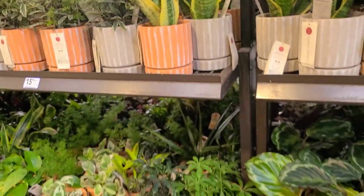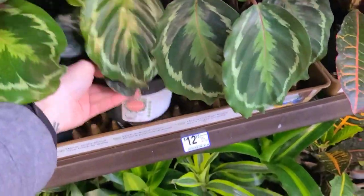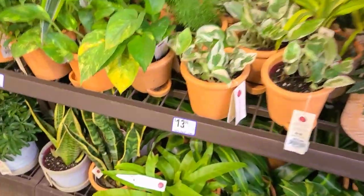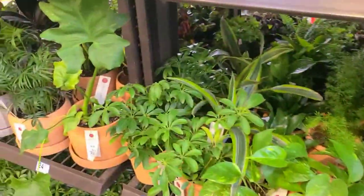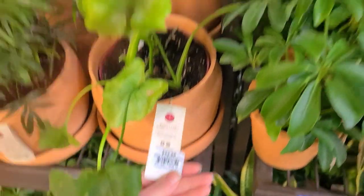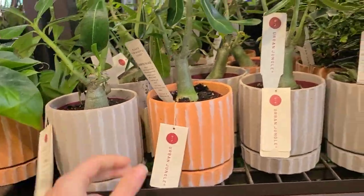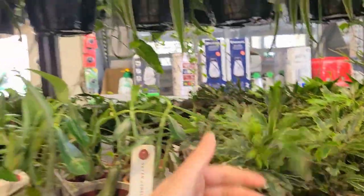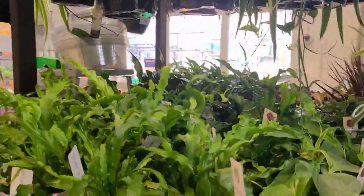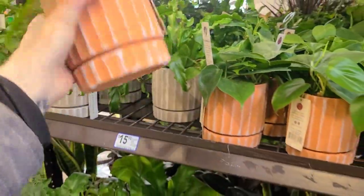That's cute, I don't need it but I kind of want it now. Here are some calatheas at $12.98 — nothing super exciting. These pots are cute. I never remember the name of this philodendron hope. I love these little pots. There are some spider plants up here for $16.98 and these little ferns are cute, but I would just kill them. I really like these pots though.